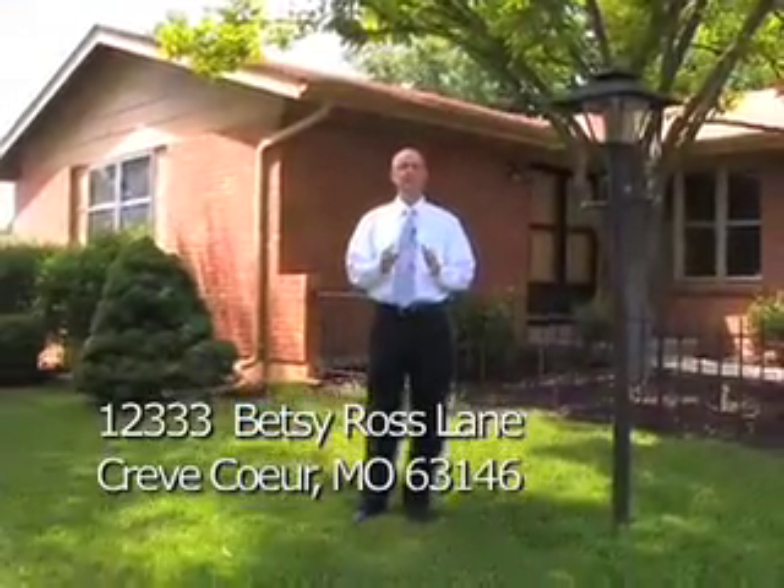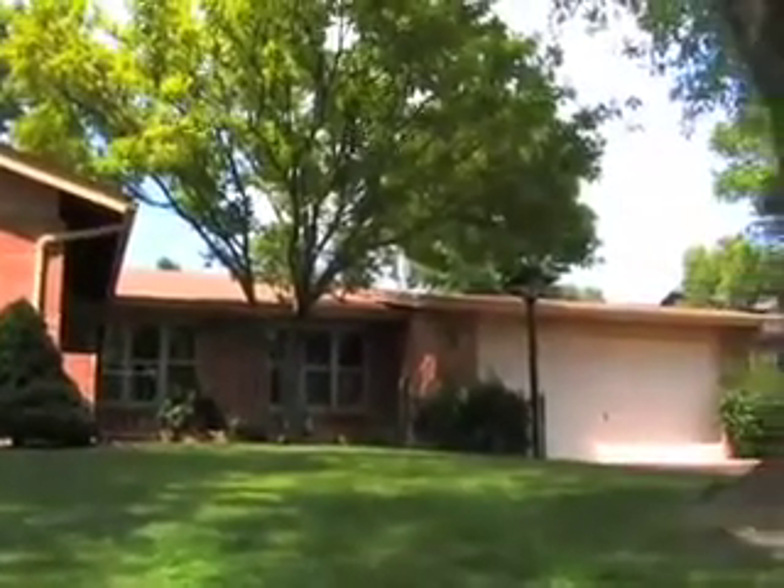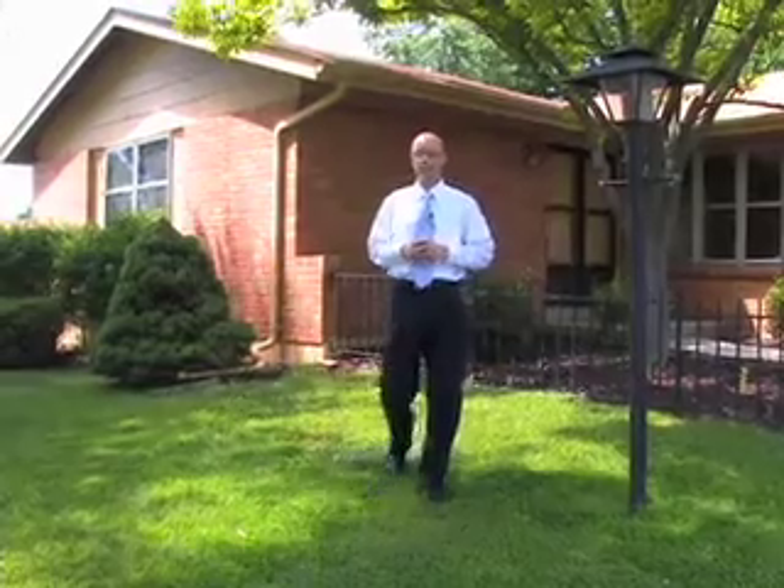Hi, I'm John Jackson with RE-MAX Suburban. Thank you for visiting my website at johnjackson.tv. Today's listing is 12333 Betsy Ross Lane in Creve Coeur. This is an impeccably maintained single-owner home since 1967. It's in fantastic condition — freshly painted, with three bedrooms, two baths, and a front-entry two-car garage. The backyard's great also. I'm excited to show it all to you. Let's go in and take a look around.